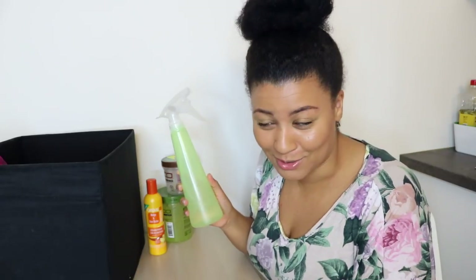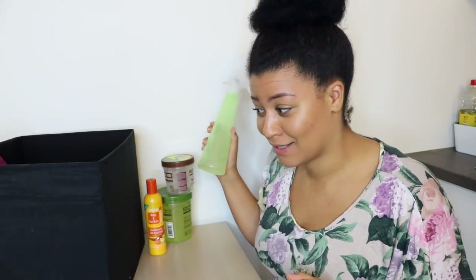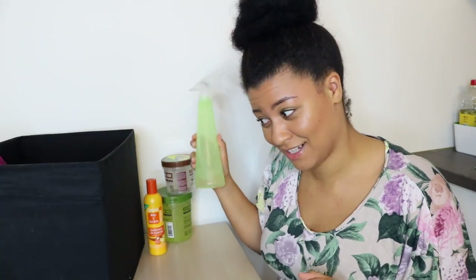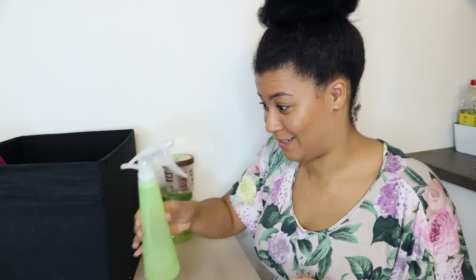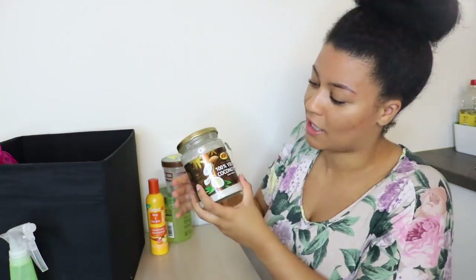The next thing I pulled out was a spray bottle. If you're natural and you don't have a spray bottle, I don't know what you're doing — a spray bottle is necessary. You need to get one ASAP.